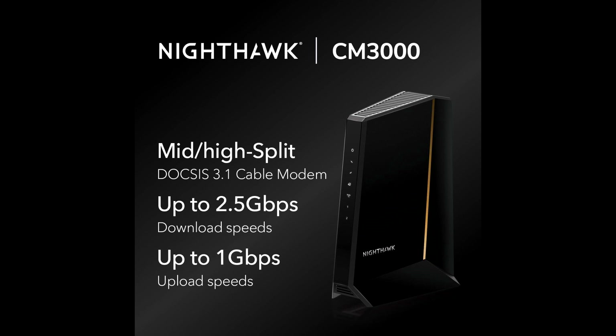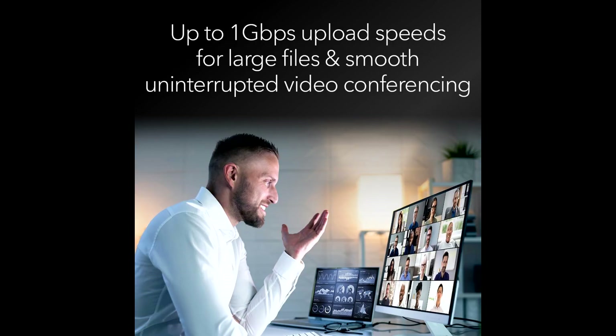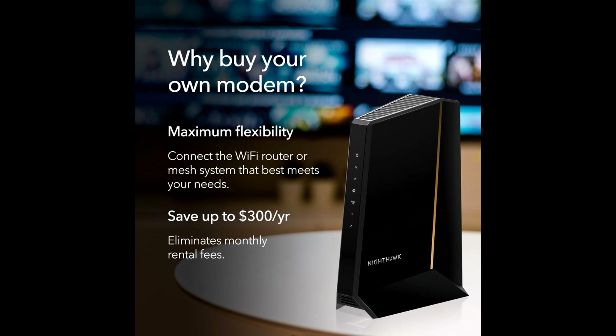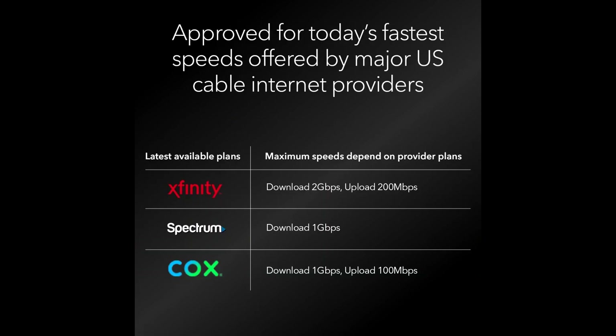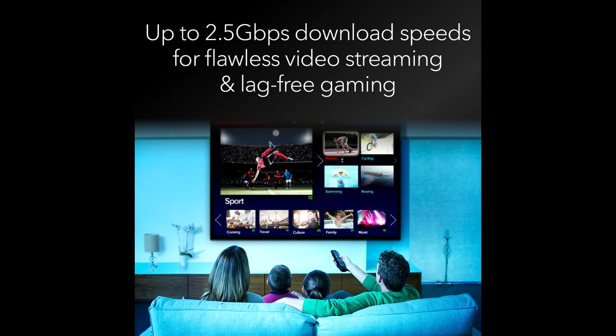One of the standout features of this modem is its compatibility. It works with all major cable providers including Xfinity, Spectrum, and Cox. This versatility ensures you can easily integrate it into your existing setup without any hassle — simply plug it in and you're good to go.